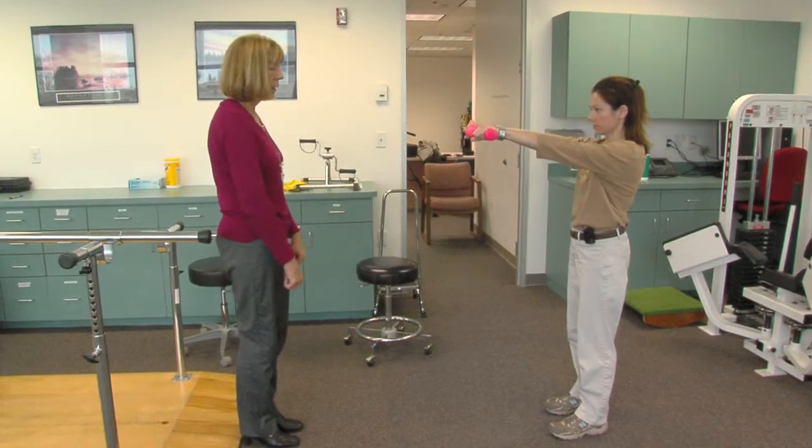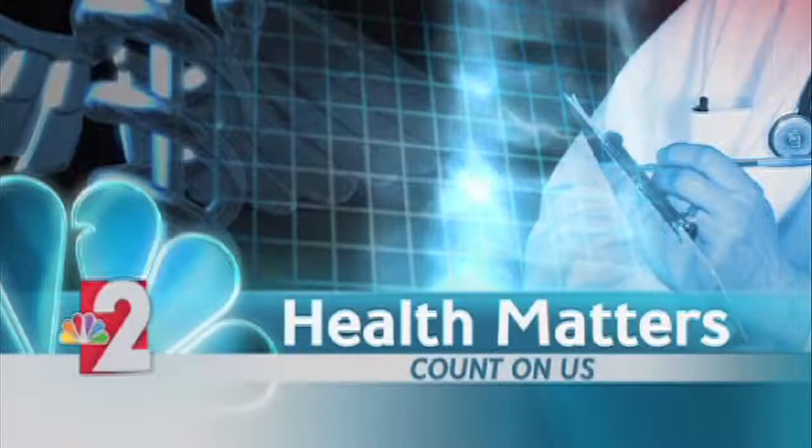Reporting for Lee Memorial Health System, I'm John Baffar. Not every breast cancer patient may experience lymphedema — it depends on the cancer treatment and how aggressive it may be.